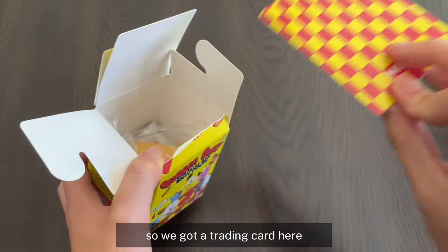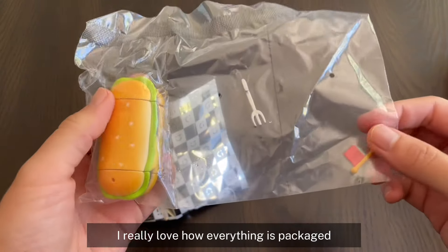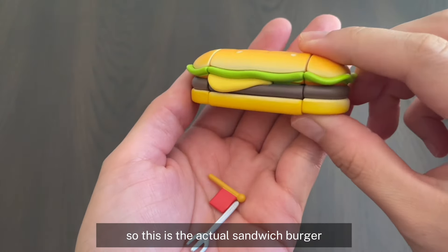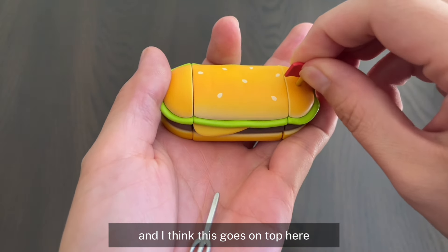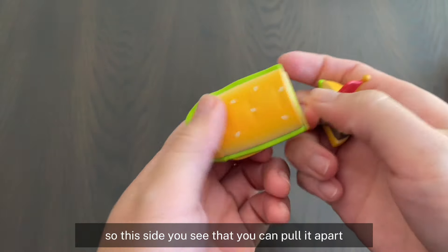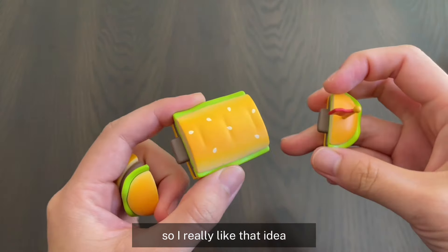So we got a trading card here, and this is the actual figure. I really love how everything is packaged. Look at how cute the fork and the little toothpick is. Here are the pieces — this is the actual sandwich burger. This is the little flag and I think this goes on top. And this is a fork. Something cool about this is that it's actually pull-apart. You can pull it apart on both sides, and this is for if you have multiple of these characters — you can connect the sandwiches to make a long sandwich. I really like that idea. This is kind of like Legos in a way.